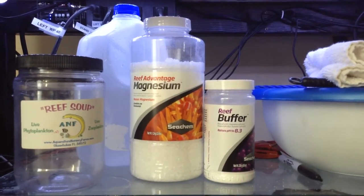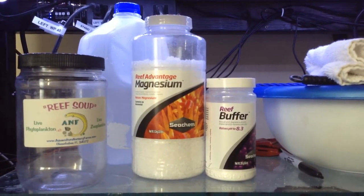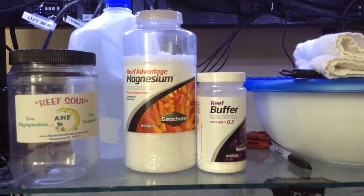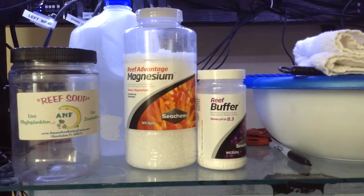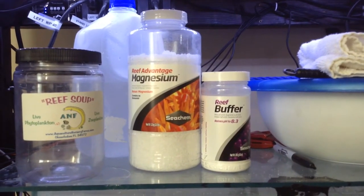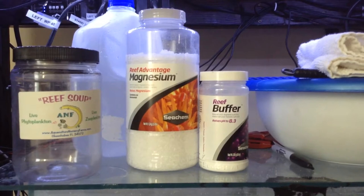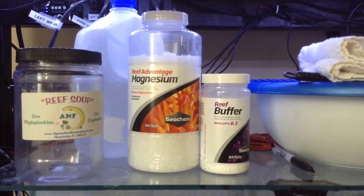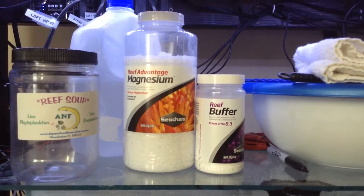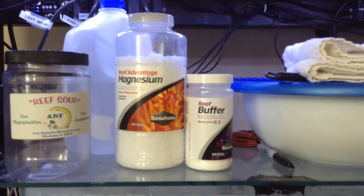I did some research and was looking on some forums to find out more information. I found out that magnesium can play a role in why your pH could be dropping - if your magnesium levels are low, it could be causing your pH to drop. So I went and got this Seachem Reef Advantage Magnesium and added about two doses of that. I didn't want to add too much because I don't have a magnesium test kit to really monitor it, so I'll see if that makes a difference.